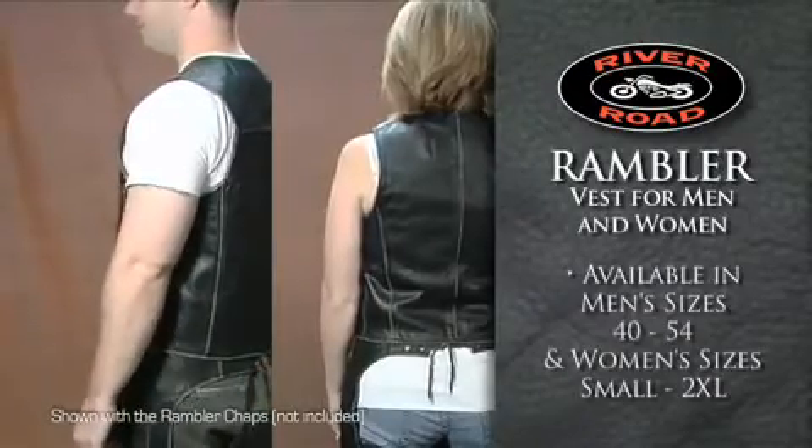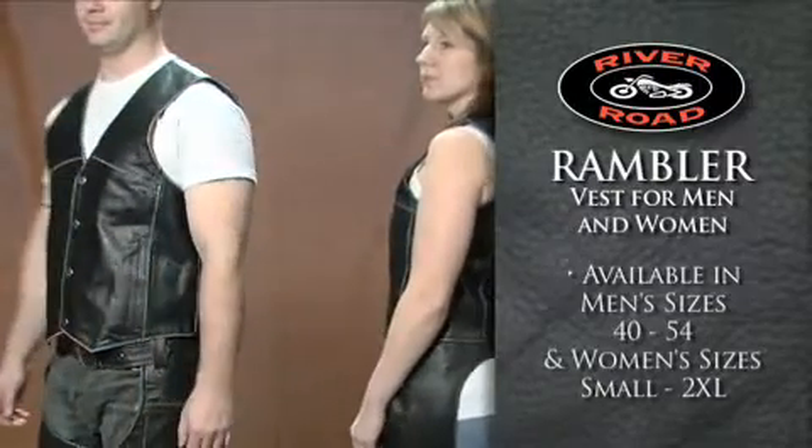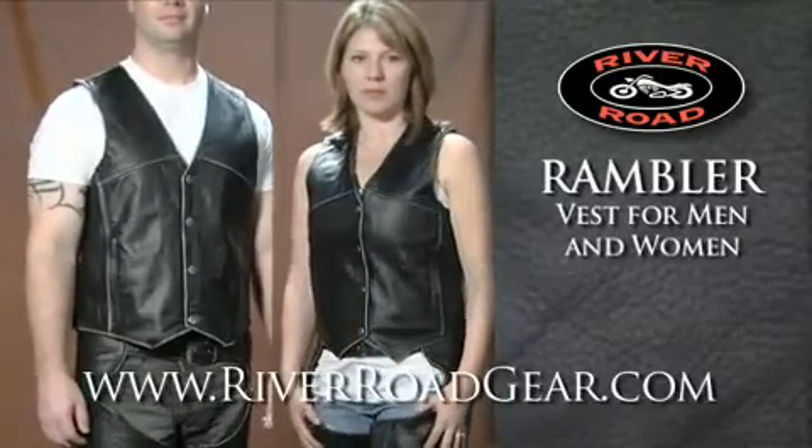Available in men's sizes 40 through 54 and women's sizes small through 2XL, the Rambler Vest includes a two-year manufacturer's warranty. To learn more, go to riverroadgear.com.